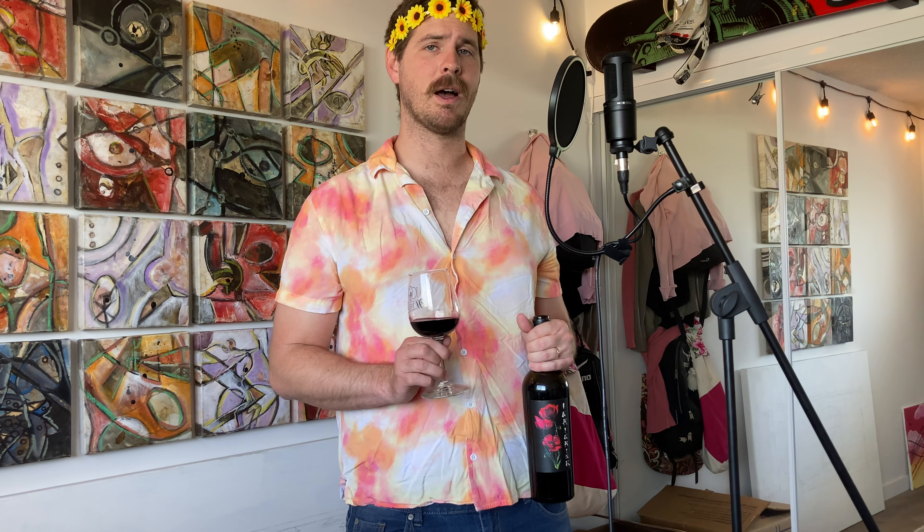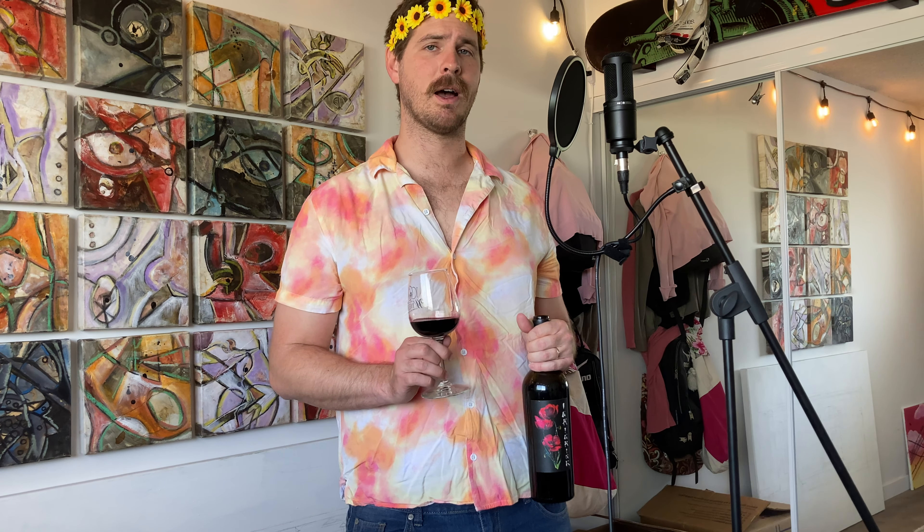Good boy. We are now on to the smelling portion of the video. So let's go ahead and get Ink Ink Ink into the glass and we'll see what we can suss out.